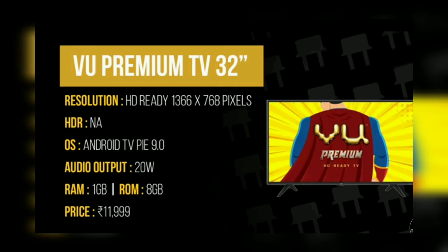Finally, first on our list is the Vu Premium TV with 32 inches. Without HDR, OS Android TV Pie 9.0, audio output 20W, RAM 1 GB, ROM 8 GB, price ₹11,999. It is first on our list because it has a very good panel and picture quality.